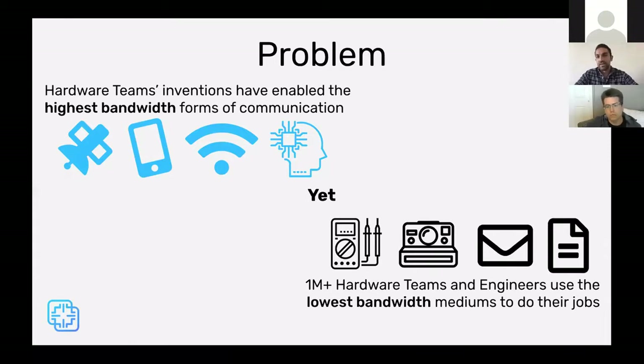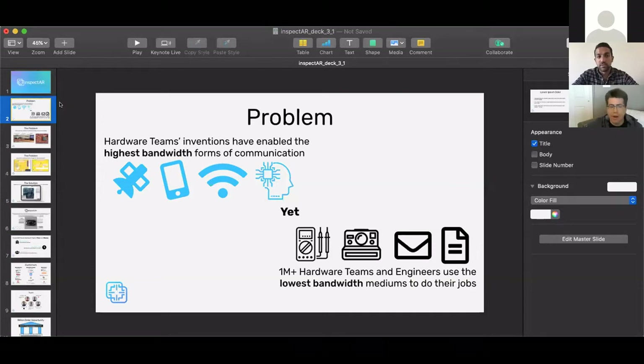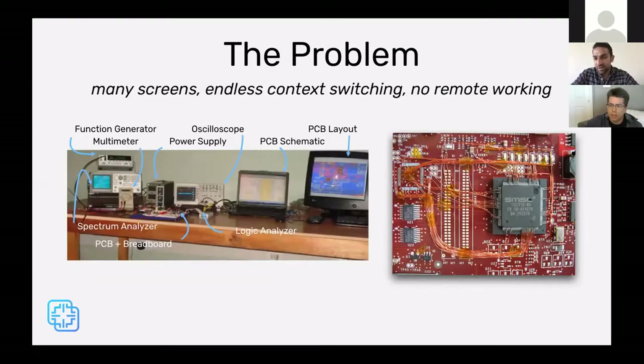Here's a kind of internal pun: engineers — pretty much everyone on this call — have done great work increasing the bandwidth for communication. Before, a piece of paper could only transmit as much as you could write on it. Today you can transmit unlimited information with something the same size — videos, unlimited data. But engineers are still using the lowest-bandwidth methods of communication to get their jobs done and collaborate with others in the field.